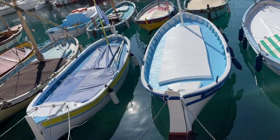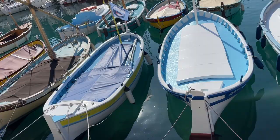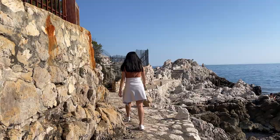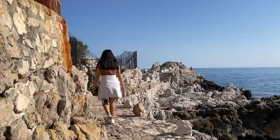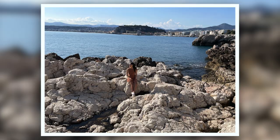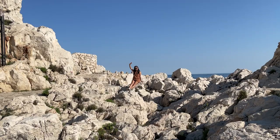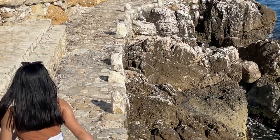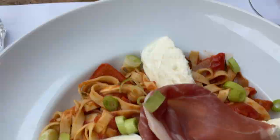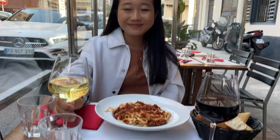After spending a few hours by the beach, we went to do a coastal walking trail. This was an amazing walk and we would highly recommend it for anyone visiting. After that long hike, we walked back into town and ate at La Flora. We ordered pastas and had tiramisu for dessert. This is the perfect way to end off a really fun day.